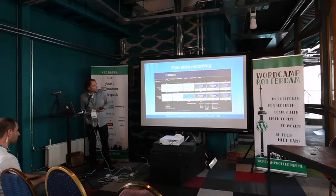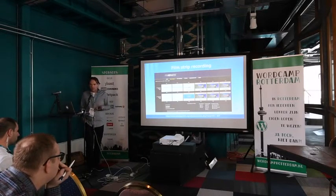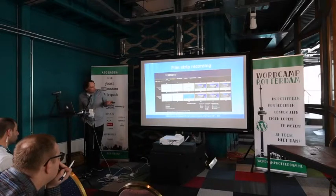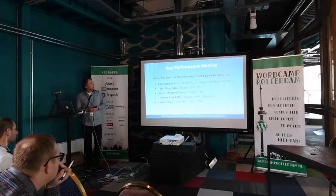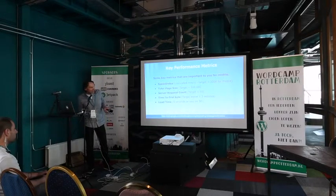The filmstrip recording is another nice feature of WebPageTest. It gives an overview of the real user experience — what the user sees when they load your site. You can compare filmstrip views before and after optimization, which is a great way to motivate team members when doing performance work. The key performance metrics to track are: Speed Index, total page size, server request count, Time to First Byte, and load time.